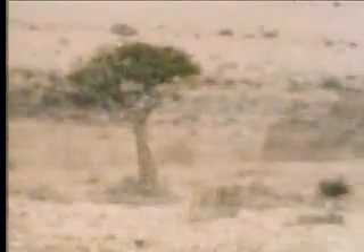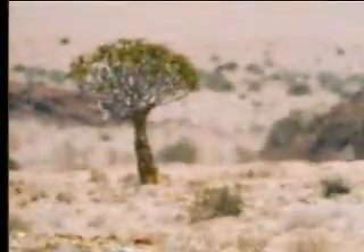Yet, almost unbelievably, there are trees standing out in the sands, totally unsheltered, with no sign of moisture anywhere around them.